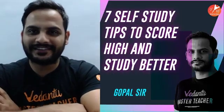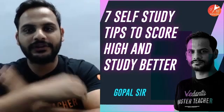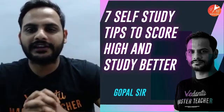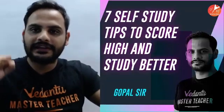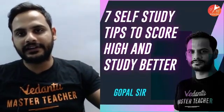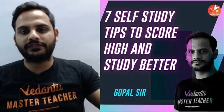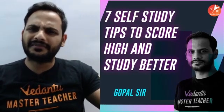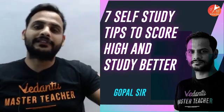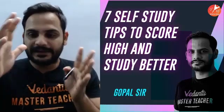Hey guys, hi, hello! Namaste, arabas is yakaal, assalamualaikum, manakkam, and khammagani to all of you. Welcome to today's session. Today we are talking about seven self-study tips to score high and study better. I'll tell you what are some good ways of doing self-study and what tips will help you.